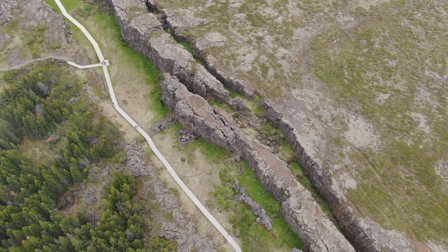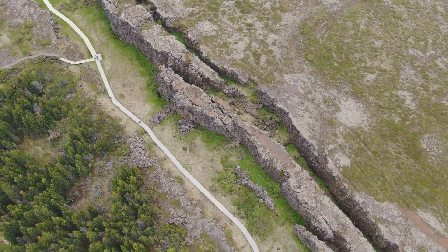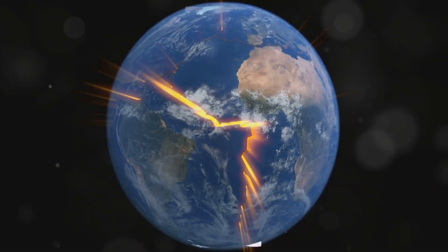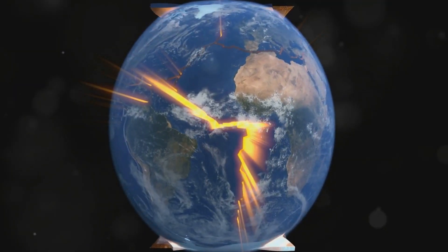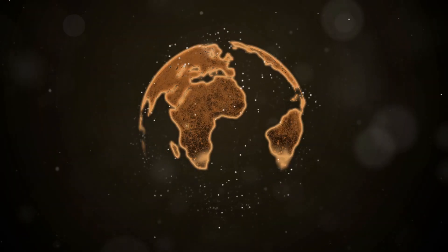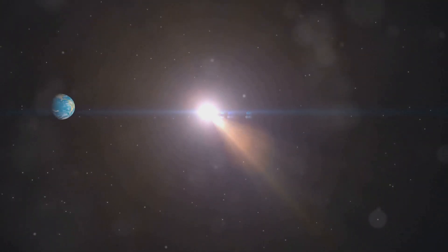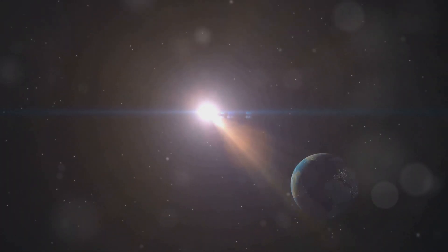Imagine Earth as a giant puzzle with pieces constantly moving and shifting. Scientists have reconstructed the dance of our planet's tectonic plates, revealing the rise and fall of supercontinents like Gondwana, Pangaea, and Rodinia. These massive landmasses didn't just shape our geography — they altered our climate and even controlled where vital nutrients are found.